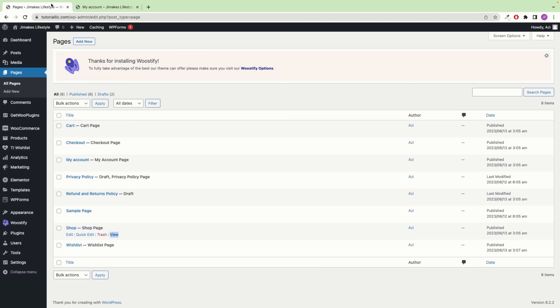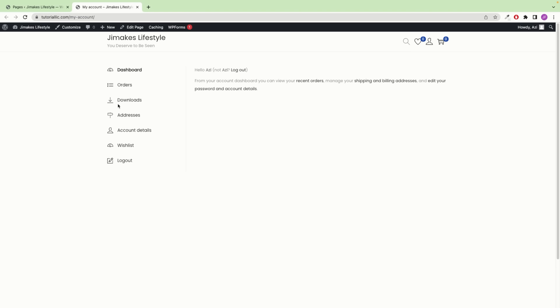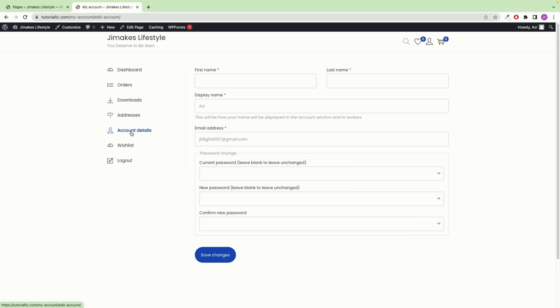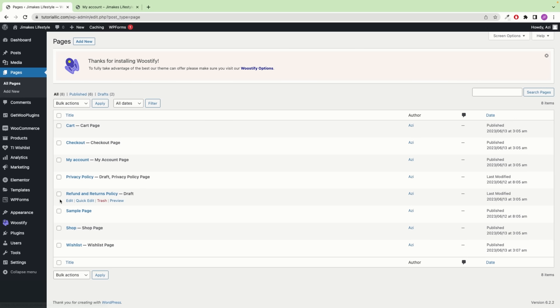Clicking on My Account shows the user dashboard for customers who create an account on the website. They can see their orders, downloads, shipping and billing address, and can change account details or log out. There are also two draft pages: Return and Refund Policy, and Privacy Policy. To edit the Privacy Policy page, click the Edit button. You can update the content just like in Google Docs — you can bold text, change alignment, use headings, lists, and change colors or font sizes from the blocks panel. To publish, click the Publish button. Editing pages is very simple.